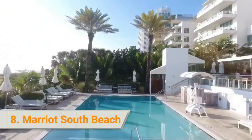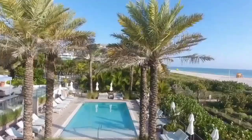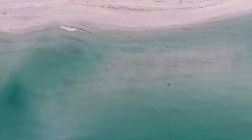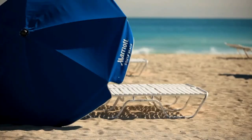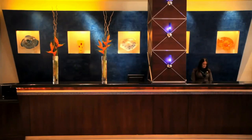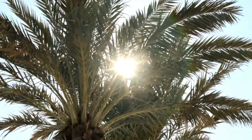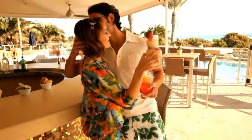8. Marriott Stanton South Beach is a trendy oceanfront hotel located on Ocean Drive. The design combines a laid-back beach vibe with modern chic to create a relaxing yet invigorating atmosphere. Rooms have coffee-making facilities, flat-screen TVs with internet capabilities, walk-in showers, luxurious bath products, and sleek bathroom design. Guests loved the beachfront location and proximity to great restaurants, with praises also given to the stylish interiors, comfortable rooms, and friendly staff.